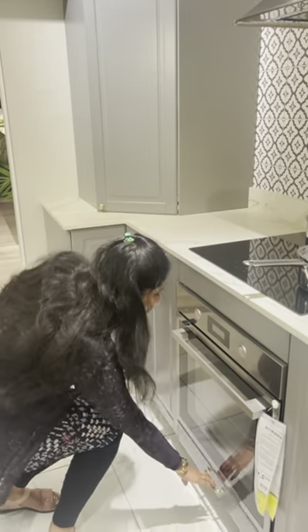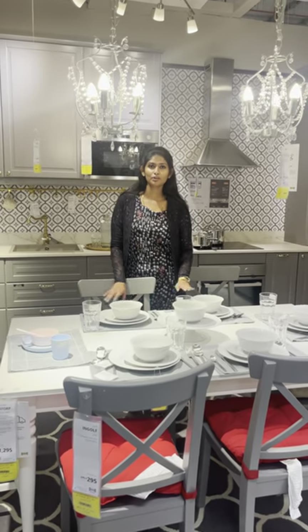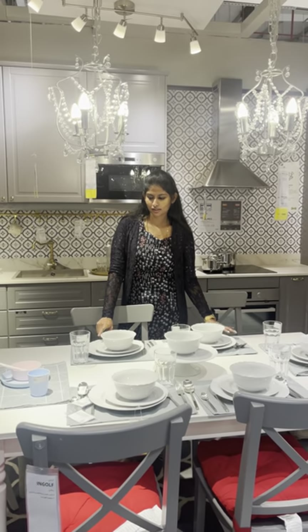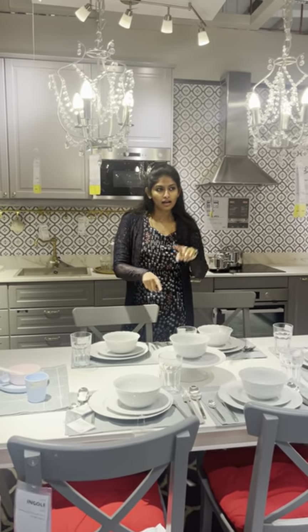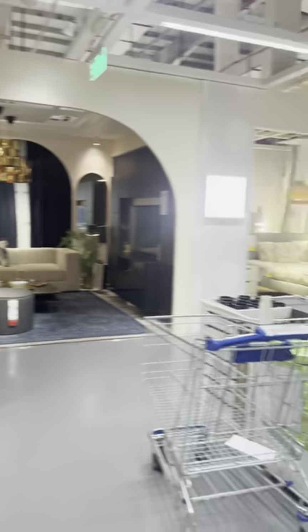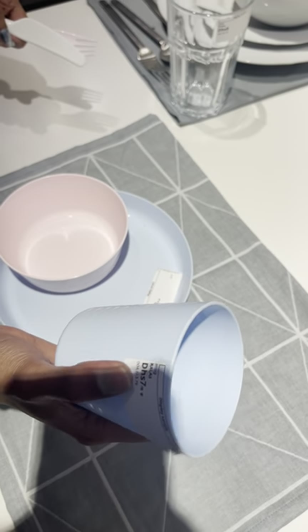There is also a drawer in the back. This is a super dining setup. This is a product quality test — you can arrange it in the display, assemble it, and pick it. Just a quality check. This is a 6-piece glass set, about 150 rupees.